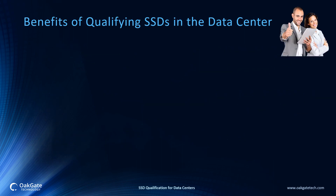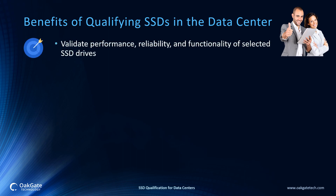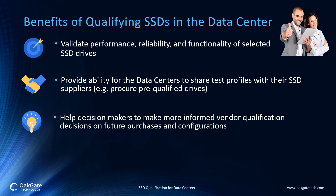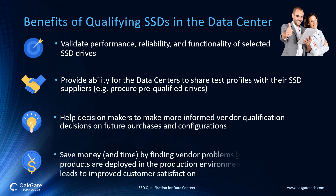Benefits of qualifying SSDs in the data center: there are a number of benefits for qualifying SSDs before deploying in production environments. These include validating performance, reliability, and functionality of selected SSD drives; providing the ability for the data center to share test profiles with their SSD suppliers, which allows them to procure pre-qualified drives; helping decision makers make more informed vendor qualification decisions on future purchases and configurations; and saving money and time by finding vendor problems before their products are deployed in the production environment, which in turn leads to improved customer satisfaction.